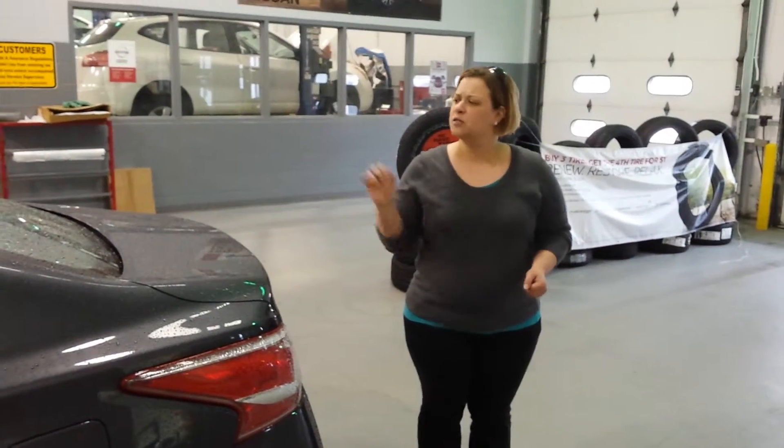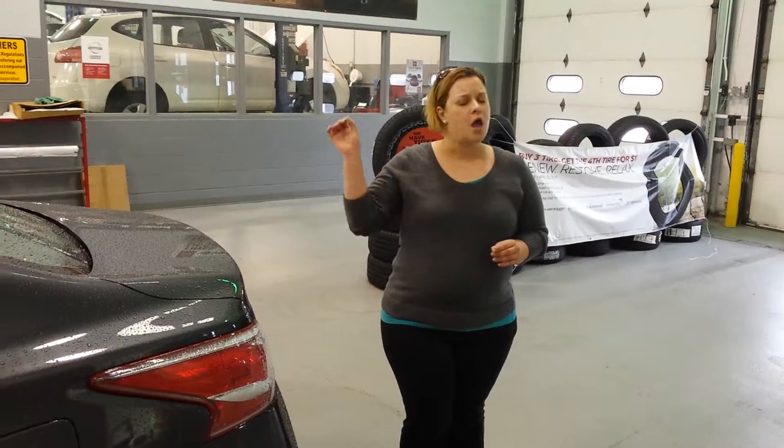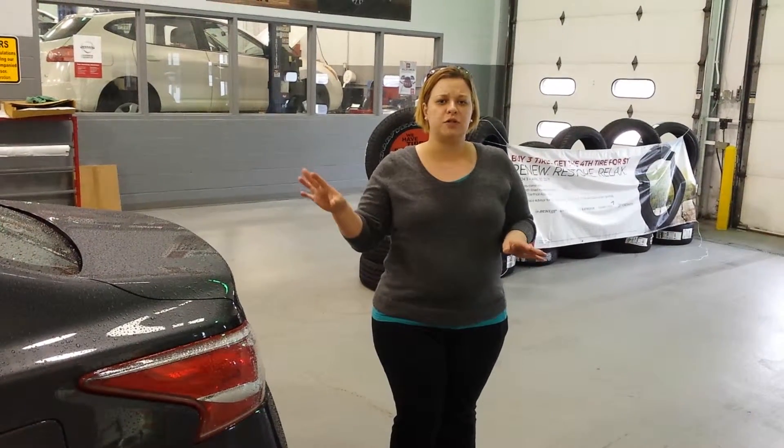This is a beautiful car and a beautiful deal. It's only got 32,000 miles on it, which means that you still have almost 70,000 miles of warranty left on this car. It's beautiful and certified.